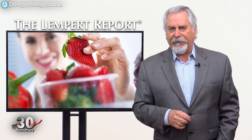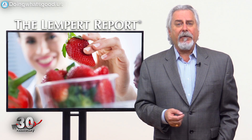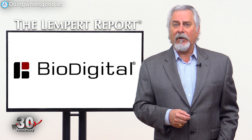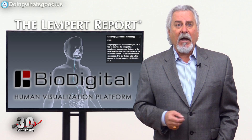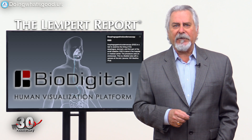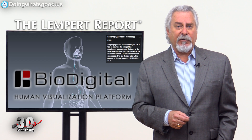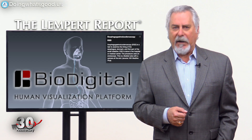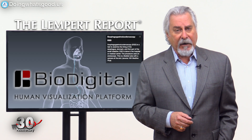We talk a lot about innovative food products, but what about innovations that help us understand how food affects our bodies? BioDigital is a company that's created Google Earth for the human body. It's called BioDigital Human, the world's first 3D human visualization platform, which uses innovative 3D technology to explain everything from how our body absorbs food to complex medical conditions and concepts via diagrams, widgets, and videos.